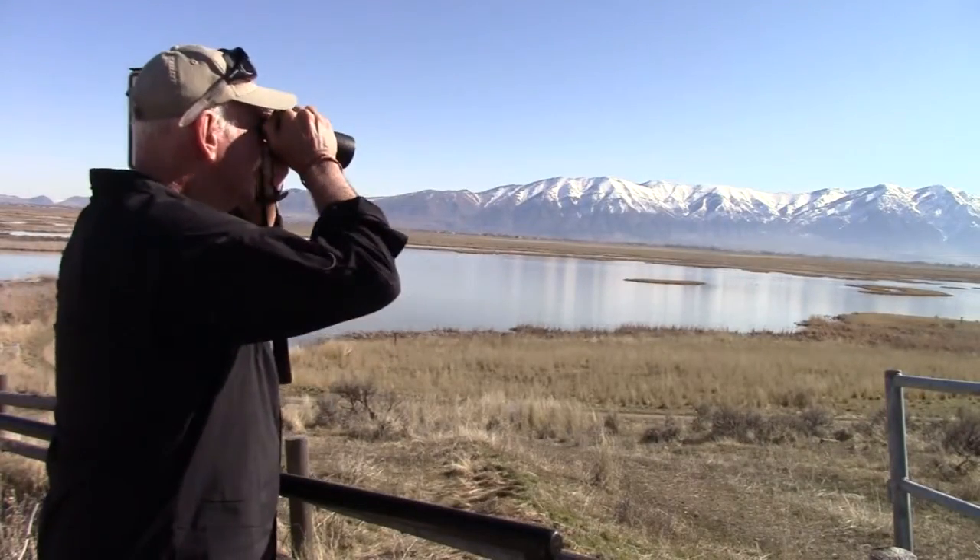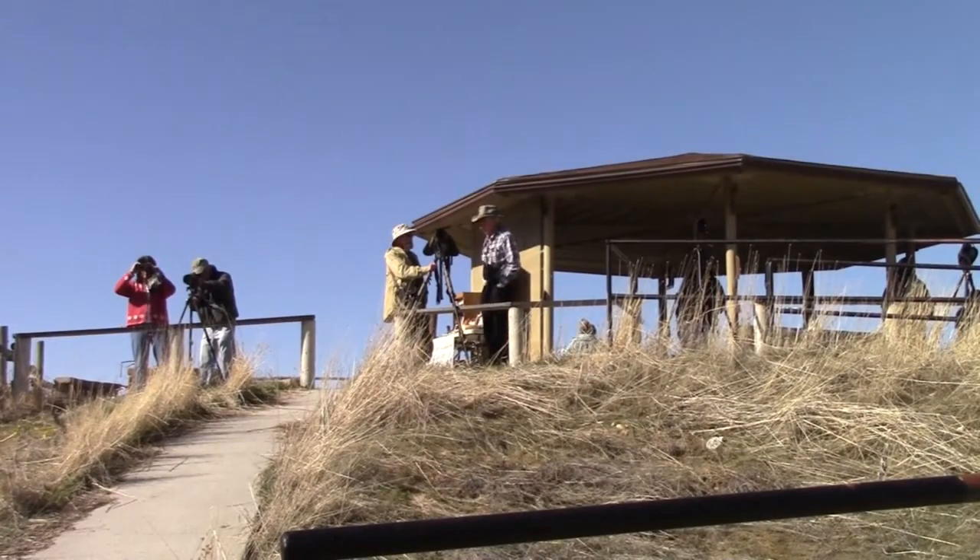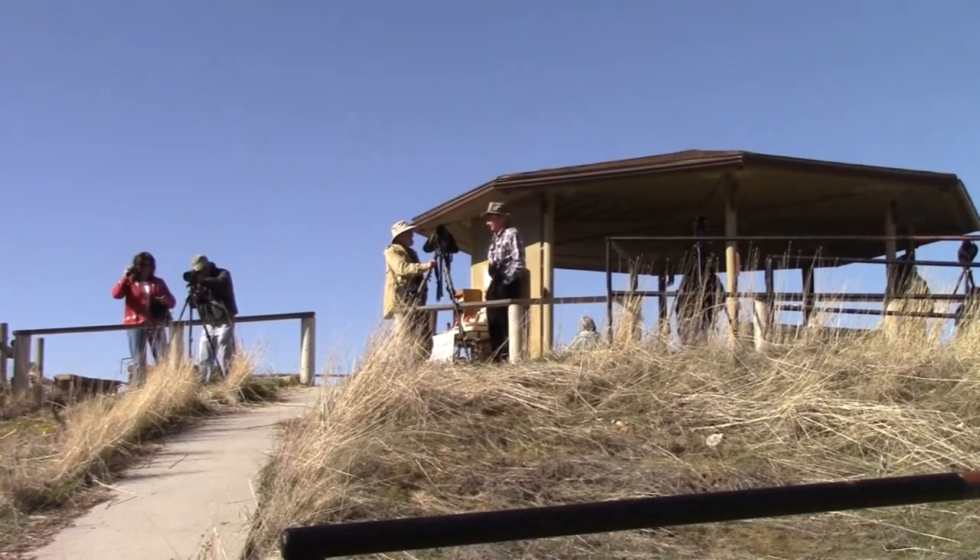Each March, refuge manager Chad Cranny hosts Swan Day at the Crompton Knoll Kiosk, one of the best waterfowl viewing sites anywhere.